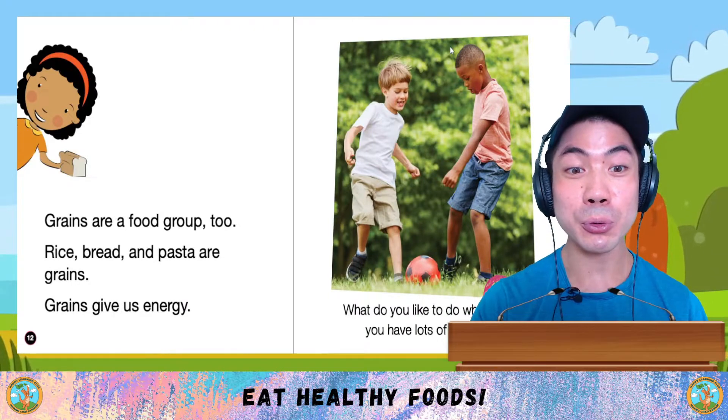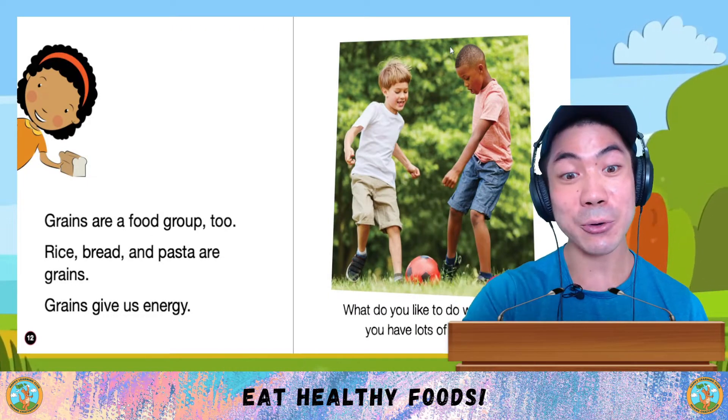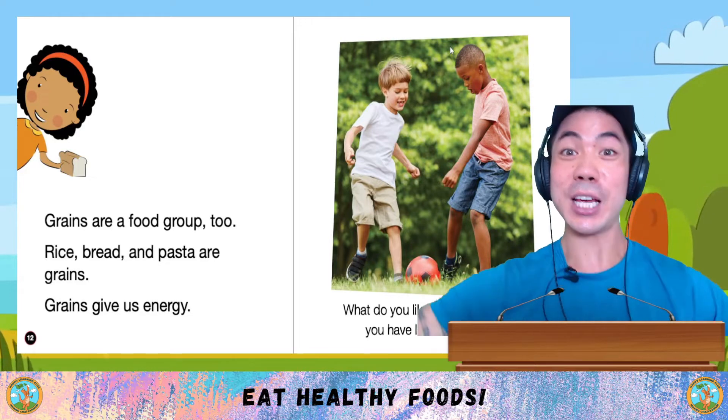Grains are a food group too. Rice, bread and pasta are grains. Grains give us energy.